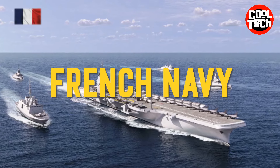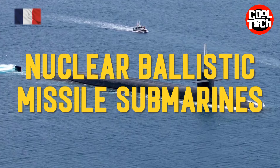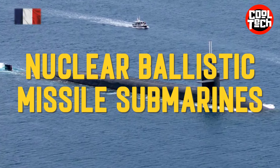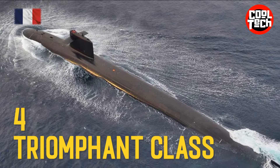French Navy. Nuclear Ballistic Missile Submarines: Triomphant-class.